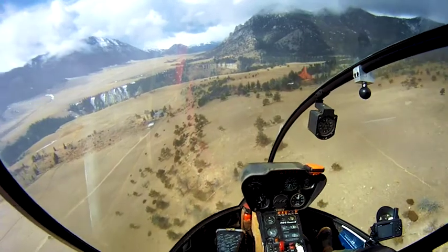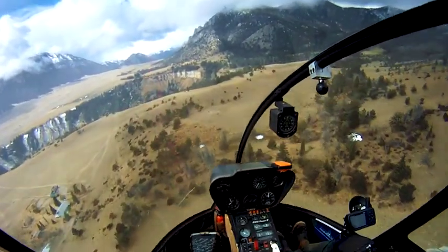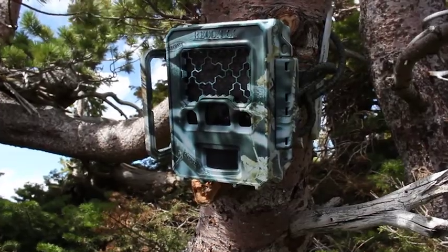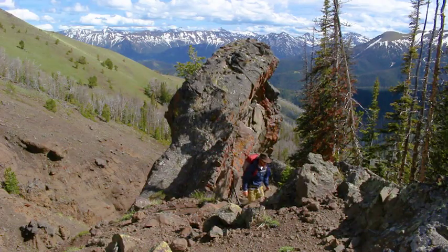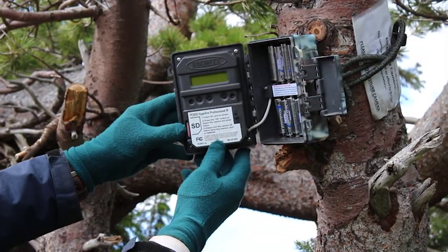Biologists normally count all these animals by flying in planes or helicopters and aerial surveys. My study is showing that trail cameras positioned in choke points or bottlenecks along the migration corridor can be an additional tool for classifying these elk herds.